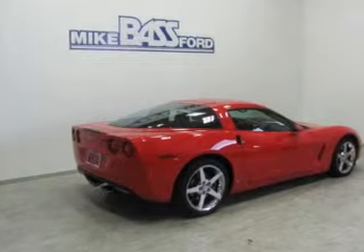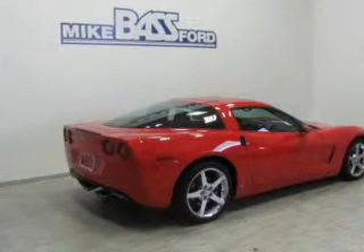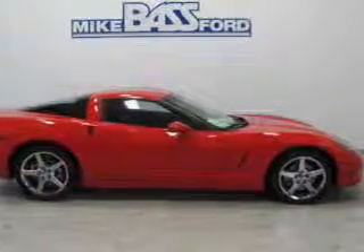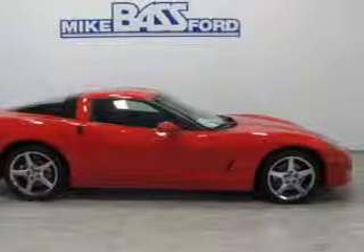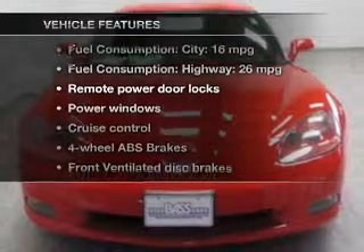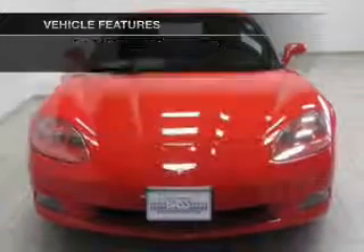Stand out from the crowd with premium wheels. You will appreciate the safety feature of Anti-Lock Brakes. Enjoy the comfort of dual temperature controls. There's nothing like a sunroof on a nice day. And with these notable features, you won't want to miss out on the opportunity to own this amazing ride.